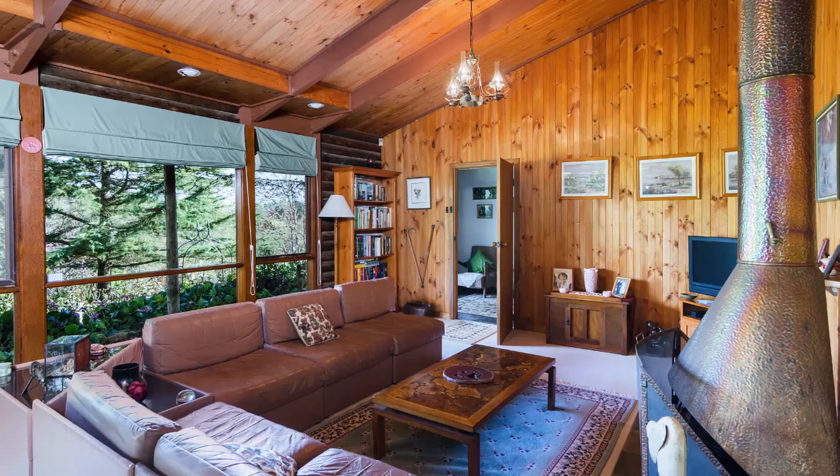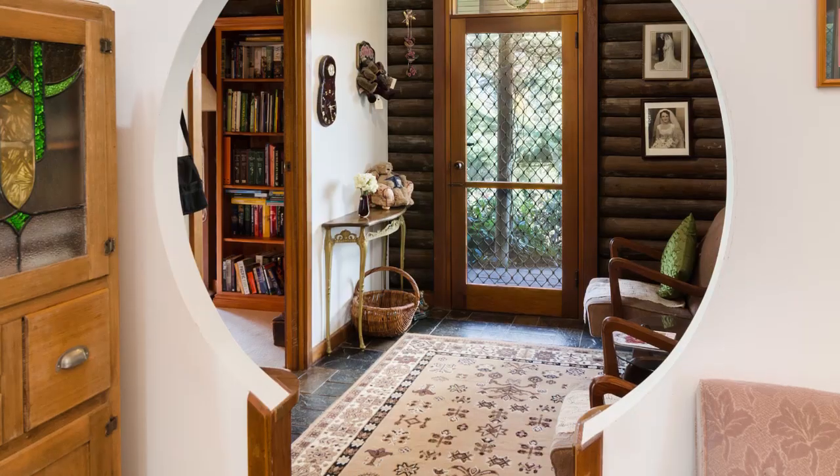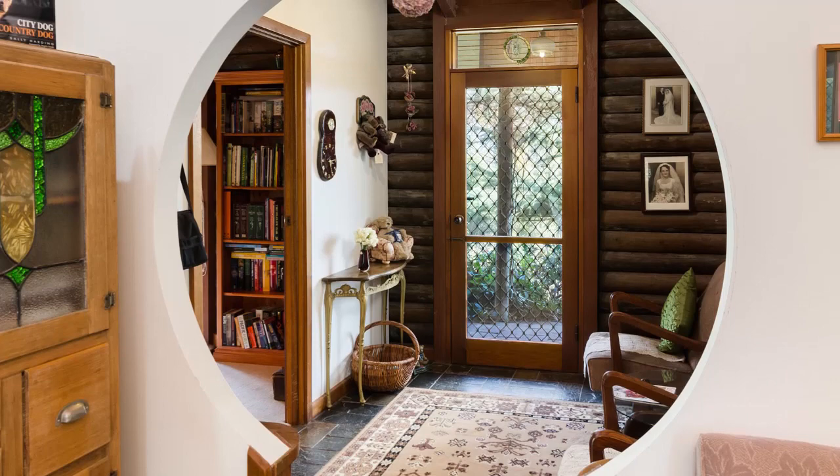With a fantastic copper fireplace, raked ceilings, and large picture-frame windows, it encourages hours of relaxation — with either a good book or just time spent watching the garden grow.